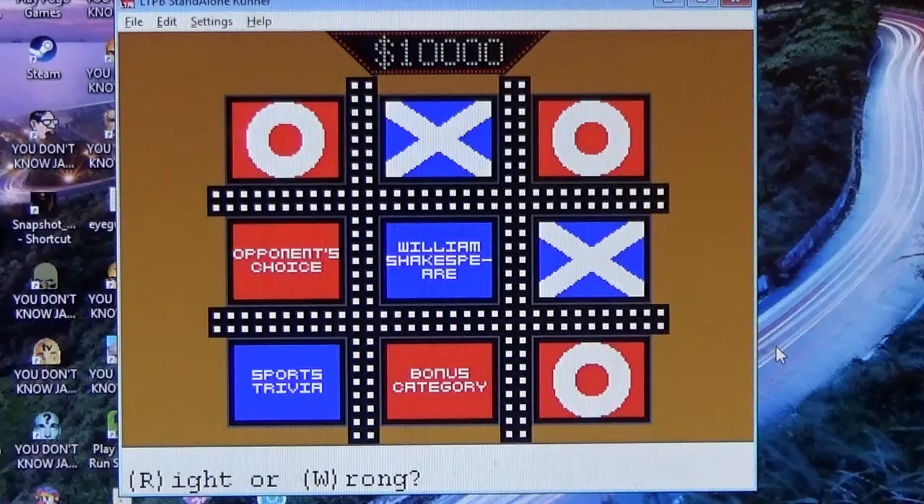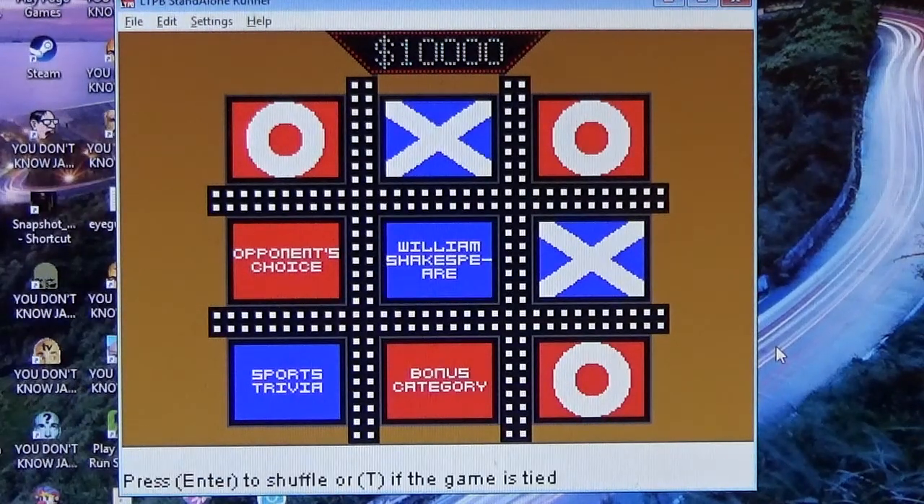And for Tic-Tac-Dough, $13,000. 'Proceed, Silentness, To Procure My Fall' is the opening line in which Shakespeare play? Is it A, Romeo and Juliet; B, The Merchant of Venice; C, The Comedy of Errors; or D, All's Well That Ends Well? Is that All's Well That Ends Well? You're going with All's Well That Ends Well? Yes. That's incorrect. The answer is The Comedy of Errors.